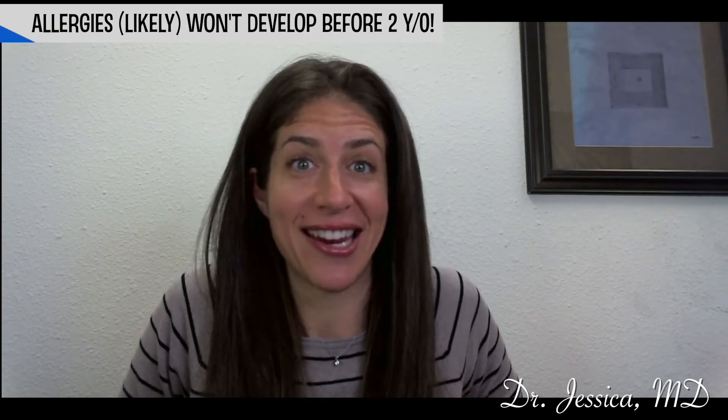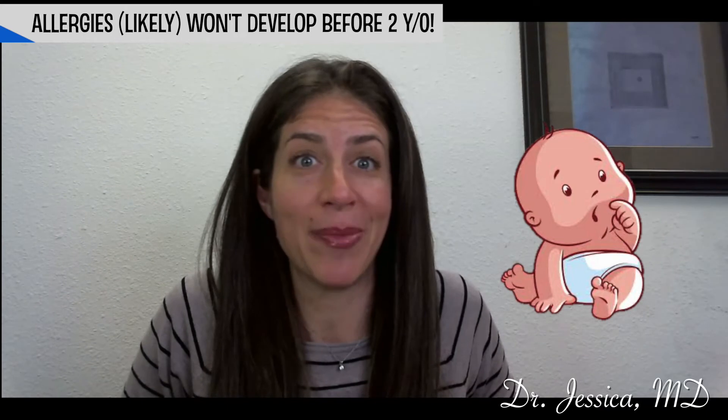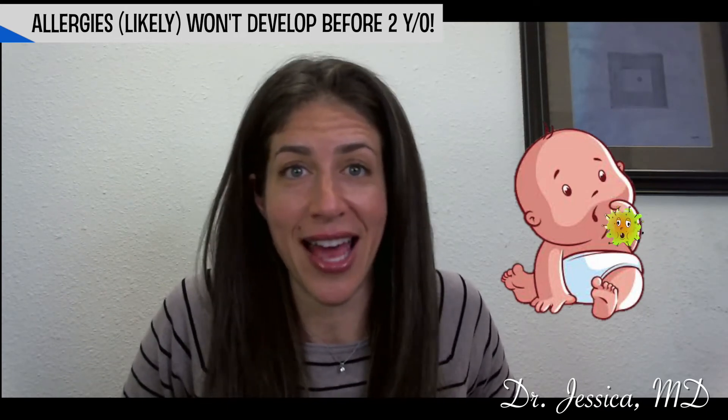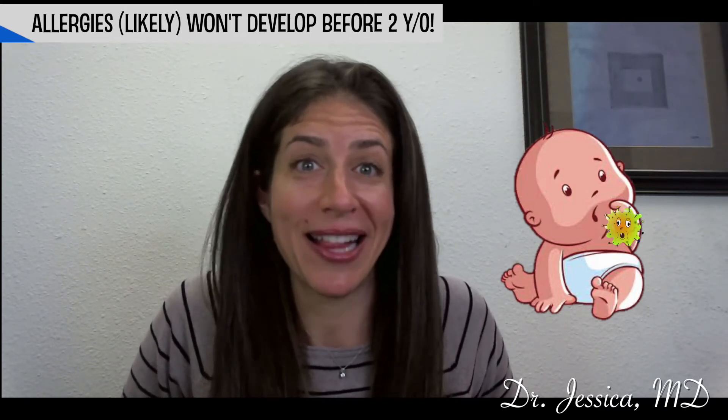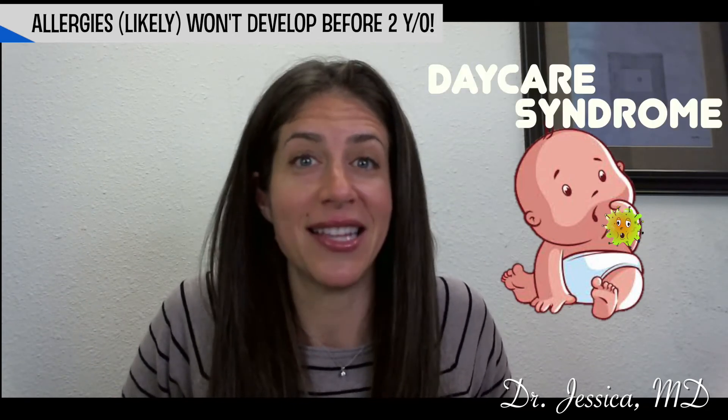A very common question I get: there'll be a child that's in daycare under the age of two, and parents will tell me they think their kid has allergies because they're constantly having a runny nose. This is much more likely to be what we call daycare syndrome, or just back-to-back colds causing the constant congestion.